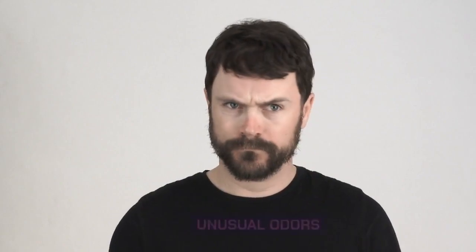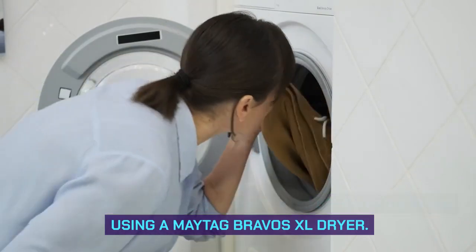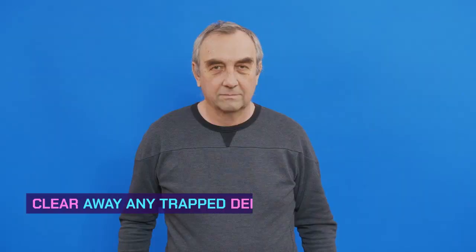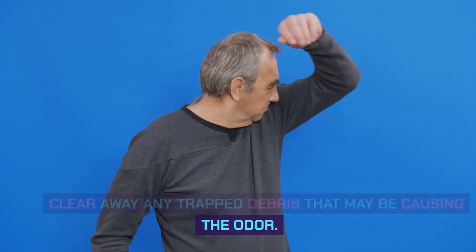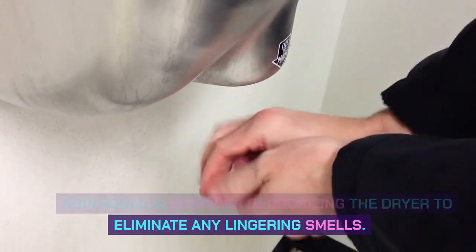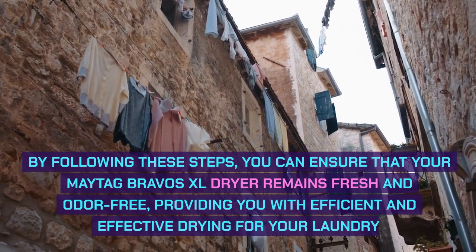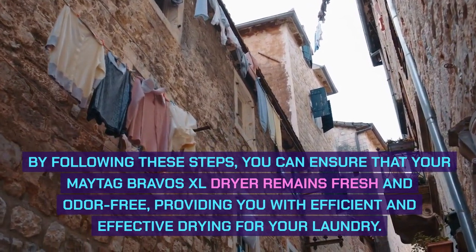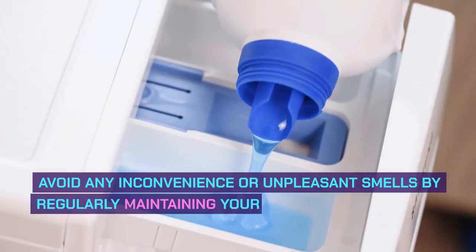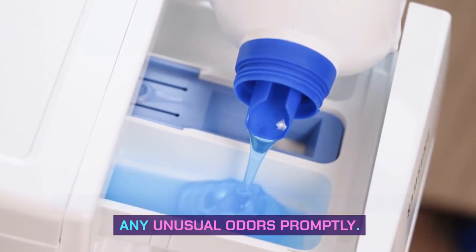Unusual odors. Unusual odors can sometimes be an issue when using a Maytag Bravos XL dryer. To tackle this problem, start by cleaning the lint compartment and clearing away any trapped debris that may be causing the odor. Additionally, consider deodorizing the dryer to eliminate any lingering smells. By following these steps, you can ensure that your dryer remains fresh and odor-free, providing efficient and effective drying for your laundry.